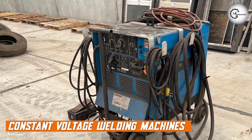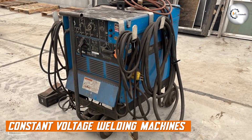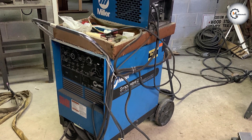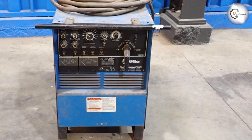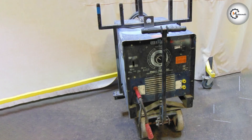Moving on to constant voltage welding machines. Constant voltage machines, on the other hand, maintain a stable voltage output during the welding process. The current varies depending on the resistance encountered during welding. Constant voltage machines are commonly used in processes like gas metal arc welding, also known as MIG welding, and flux cored arc welding.